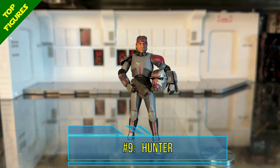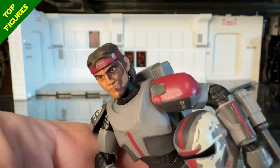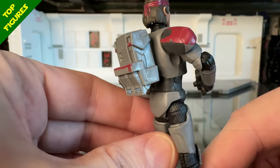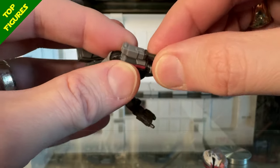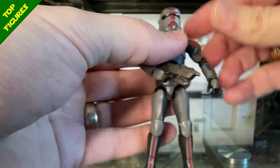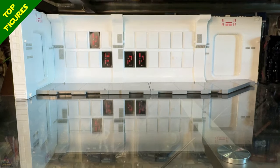At number 9 I have Hunter — one of the first figures we got in 2023. When I reviewed him I was thinking this guy would easily be a top five figure of the year, but there was just so much good stuff that beat him out. Excellent head sculpt, a very good translation from the animated character to a more realistic TVC style. Great paint apps and he just looks awesome. He does have great articulation and I love that he has a little vibro blade that fits into a storage compartment on his gauntlet. The helmet is a little on the large side, which is probably why I've ended up at number 9.